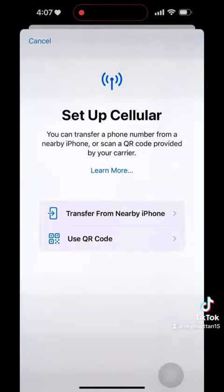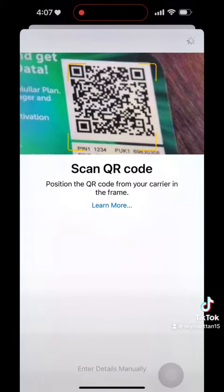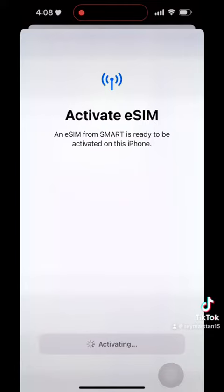Smart is quietly rolling out their prepaid eSIM, and they might officially announce it on public platforms by mid-July. This new prepaid eSIM is designed for smartphones that support eSIM technology, such as Apple iPhones and Samsung devices. I managed to get my hands on one from a Smart store, but it's only available at specific outlets.